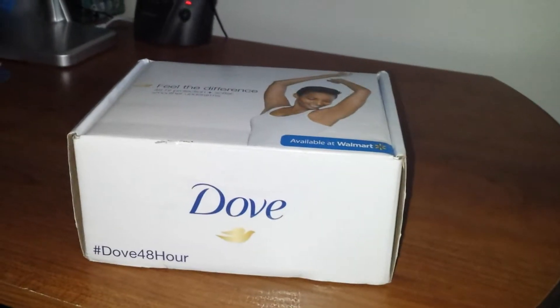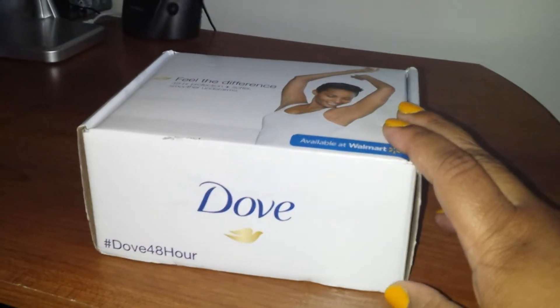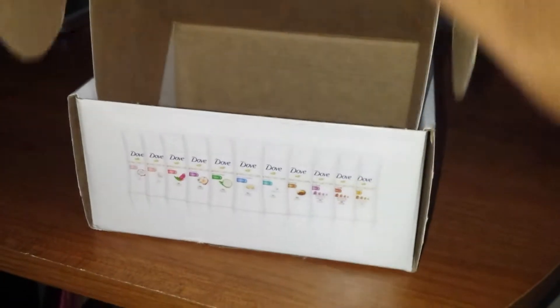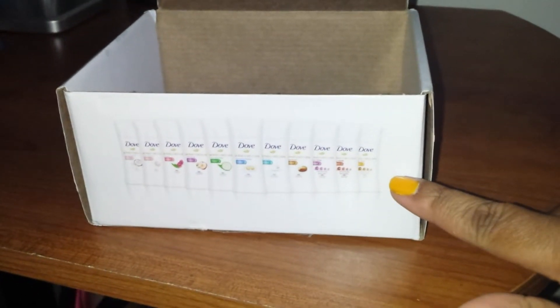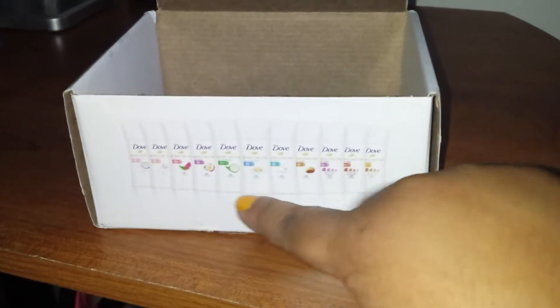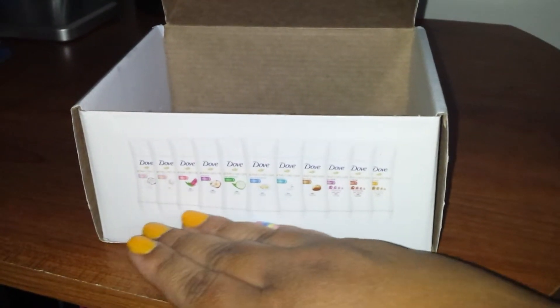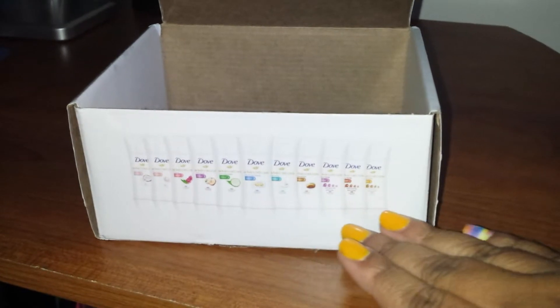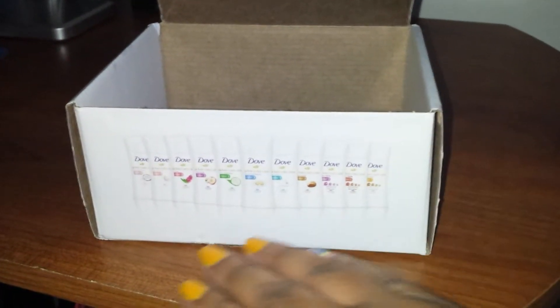Hopefully this one does what it says it does — we'll see in a little bit. Let's go ahead and see what's in the box. Look at that cute little detail right there — I'm just a sucker for cute stuff. It has all of the different scents in the Advanced Care line right there. That's just a pretty little picture, at least I think it is.